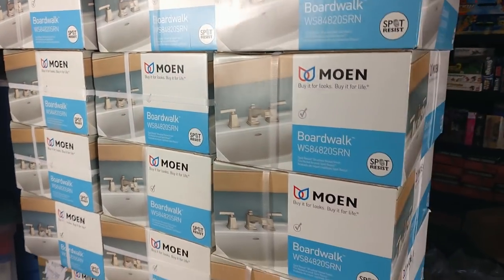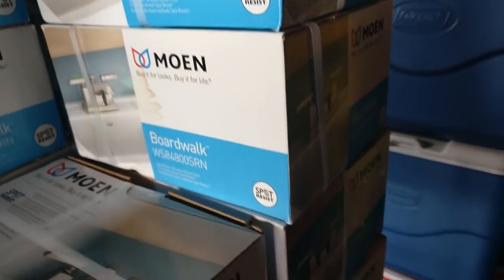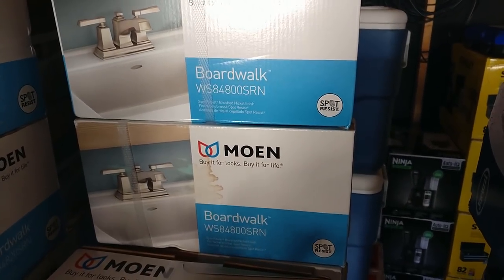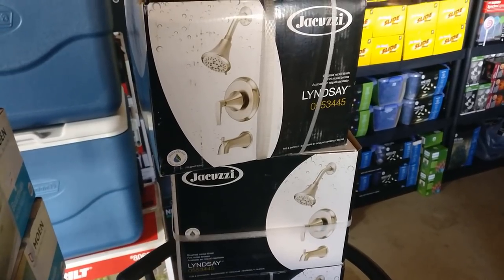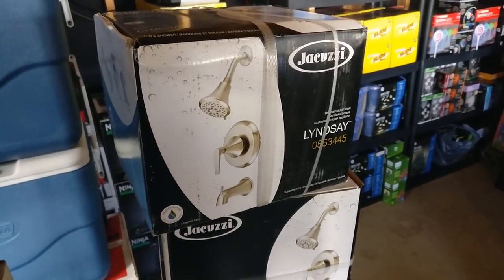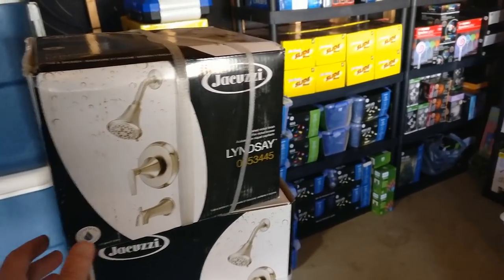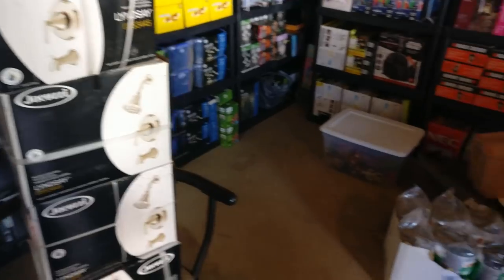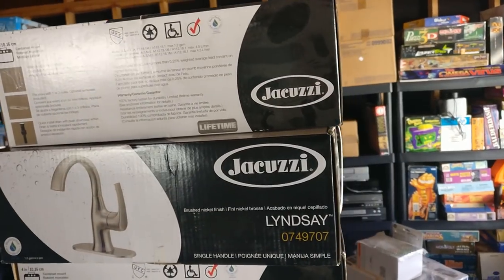Over here we got some more Boardwalk-style faucets — not as many of these. These were like $22 and you make about $50 a piece, though the price will probably drop. Then there are these Jacuzzis — not as good as the Moens, but I was getting them at a pretty good price. Normally around $150, I got them for maybe $20–30. They don't have a really established rank, so I'm not sure what I'll get, but faucets always sell pretty well.